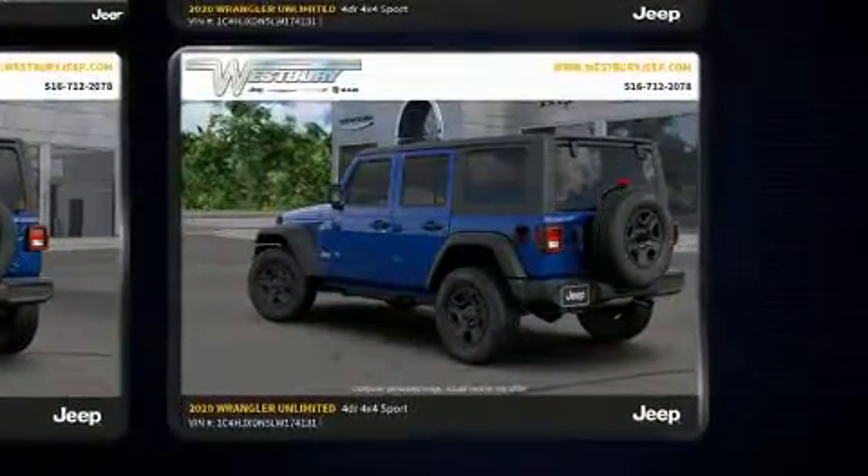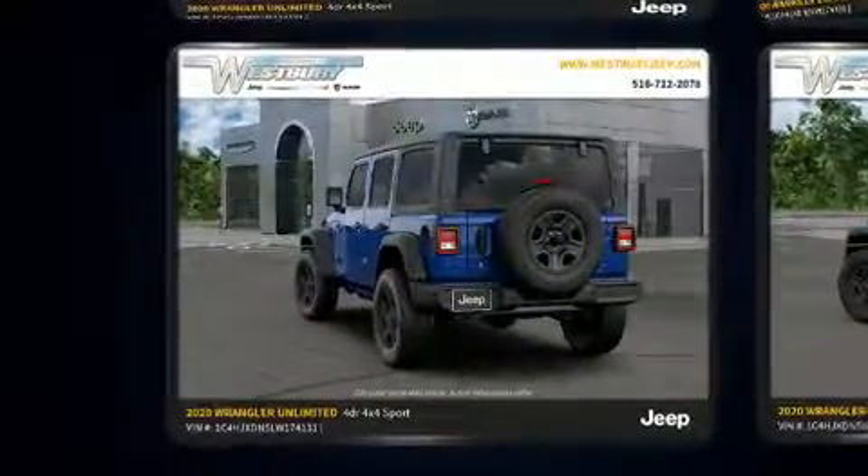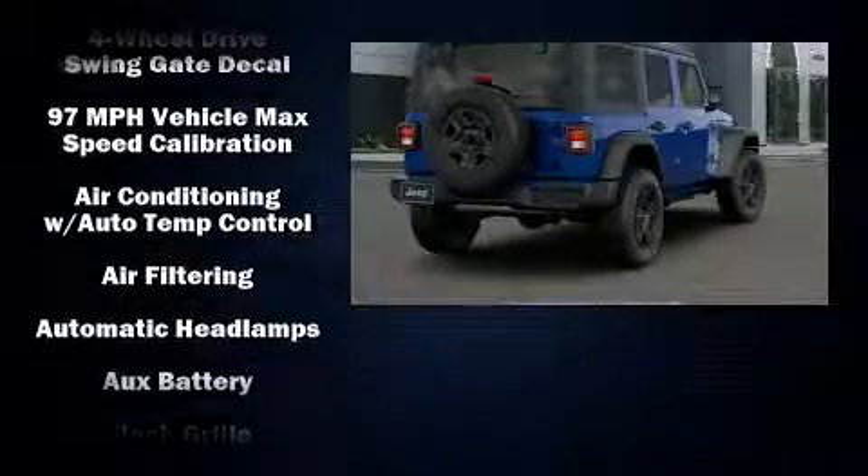Top features include front dual-zone air conditioning, one-touch window functionality, variably intermittent wipers, a leather steering wheel, a built-in garage door transmitter, heated seats, fully automatic headlights, and a split-folding rear seat.